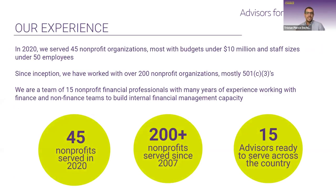Thanks, Tristan. I've been with Advisors for Change since last year, and my role is oriented around helping our partner organizations implement and roll out new systems. There are so many amazing technologies and tools out there that can help us all do our jobs more efficiently and save time to invest elsewhere. AFC has served about 45 different nonprofits last year and over 200 since we were founded roughly 15 years ago, with 15 team members spread across the country, mostly in the D.C. area and here in Austin.